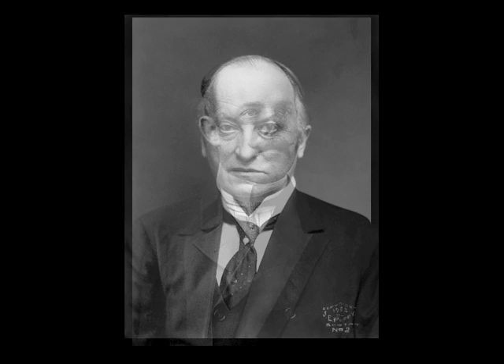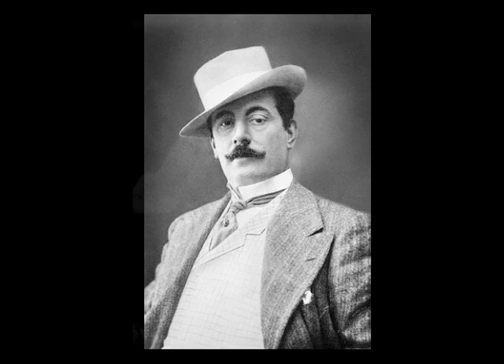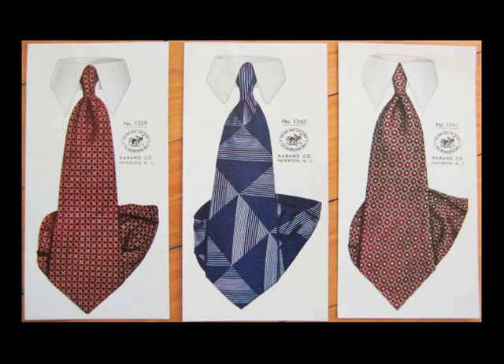Early neckties were cut on the straight of grain and therefore tricky to knot, so men depended on a wide range of pins, bars, and clips that were used to prevent slippage—whereas today these items are merely decorative. In 1924, New Yorker Jesse Langsdorf patented a new method for making ties, which is the same design we still use today.